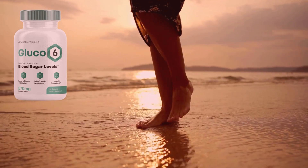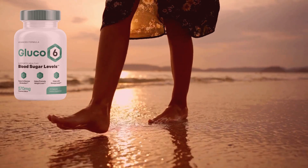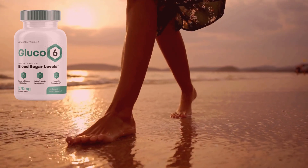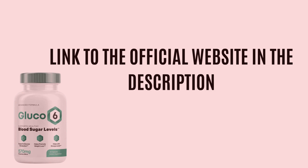Since I started using Glucose 6, I have noticed a significant improvement in my health and self-esteem. I feel more energized, my appetite is under control, and most importantly, my blood sugar levels are stable. Glucose 6 has given me a new quality of life that I didn't think was possible.